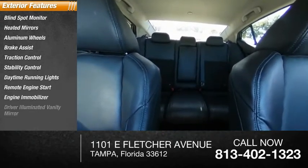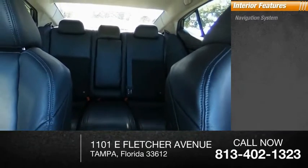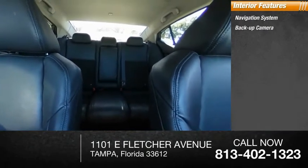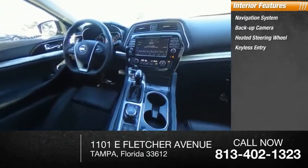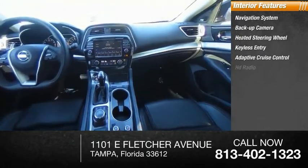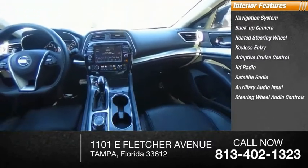Inside you'll find navigation system, backup camera, heated steering wheel, keyless entry, adaptive cruise control, HD radio, satellite radio, auxiliary audio input, steering wheel audio controls, and a premium sound system.